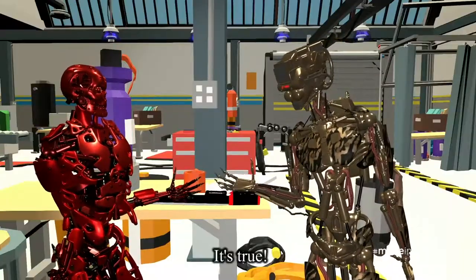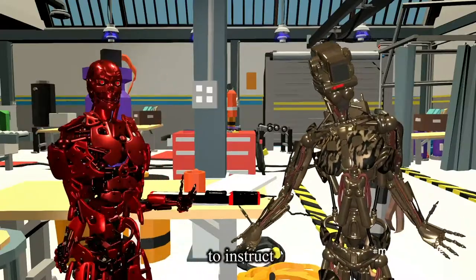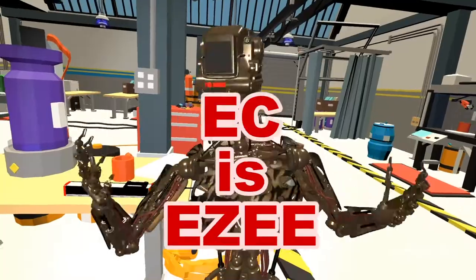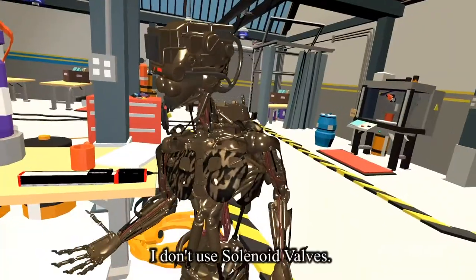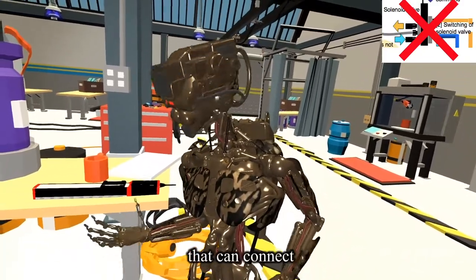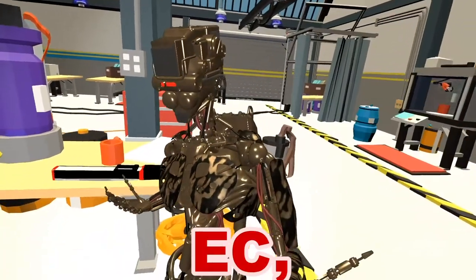That's true. Your engineers can reuse your program to instruct my air cylinders as well. You see, it's easy. And I don't use solenoid valves — my air cylinders have built-in controllers that can connect directly with the PLC. Easy peasy.